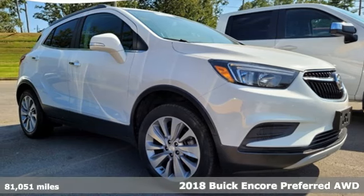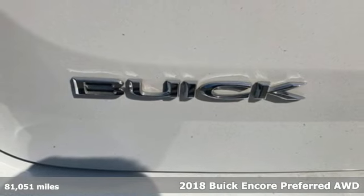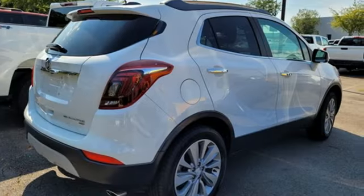It's a 2018 Buick Encore. This perfectly sized and nimble Encore is perfectly suited for your next adventure, and it comes with all the amenities you need.